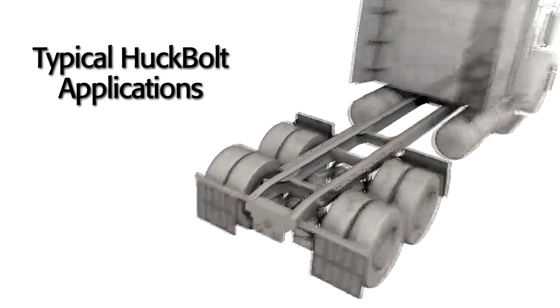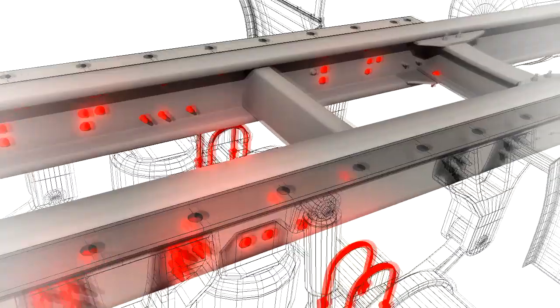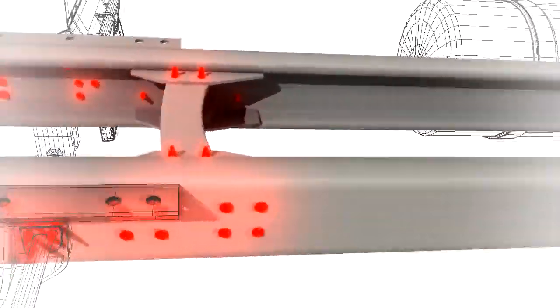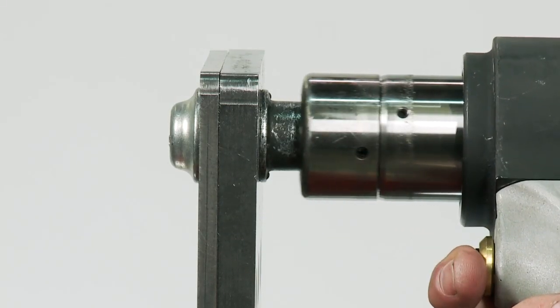The Huck bolt has a very good history in the commercial trucking market. We've been used there since the early 80s in an effort to provide a maintenance-free heavy-duty truck chassis, and it has been proven to provide a truck frame that does not need periodic re-tightening of the bolts.